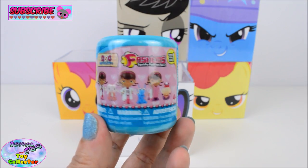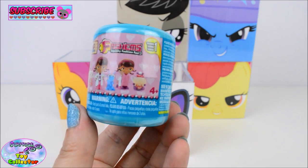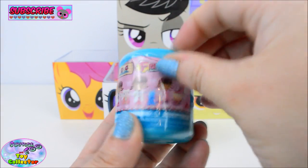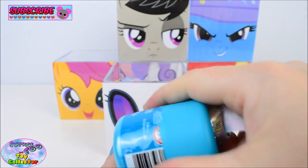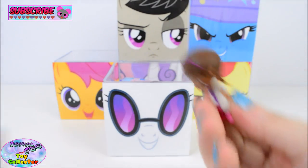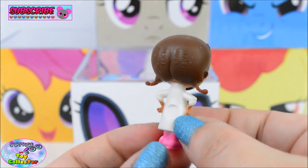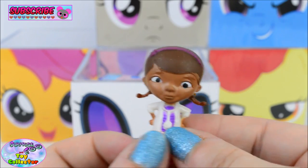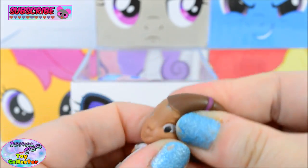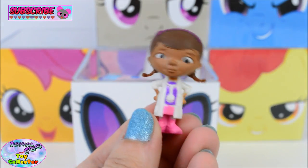Up next we have a Doc McStuffins Fashems. Woah, let's see which one we have. And we find Doc McStuffins! She is so cool and her head is super squishy. Aw, that is an awesome Fashems!